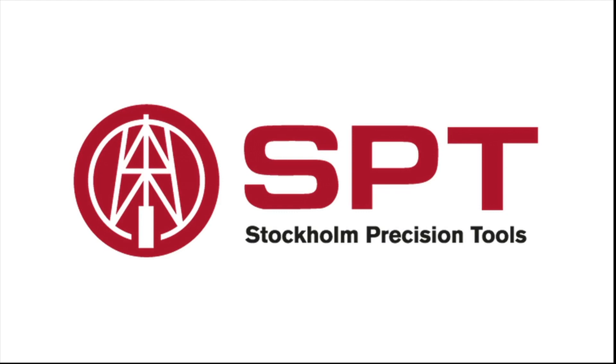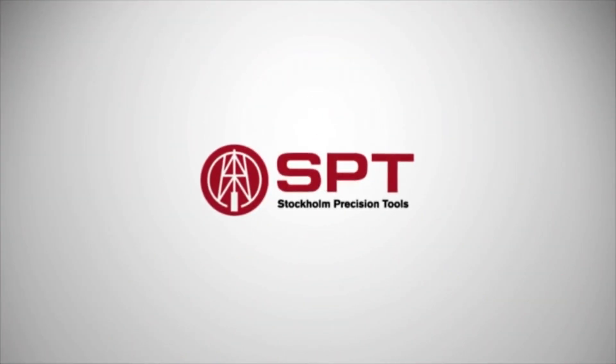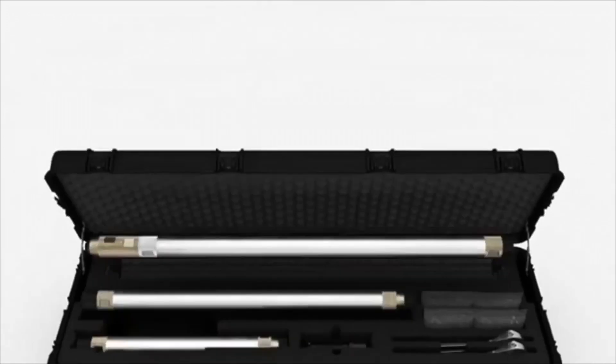Stockholm Precision Tools of Sweden is proud to announce the release of the Gyro Tracer, a solid-state north-seeking gyro technology designed for drillers.